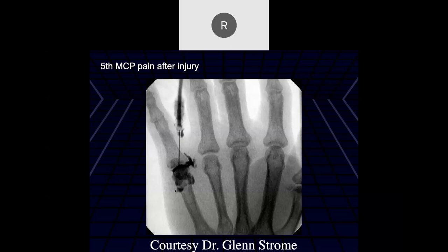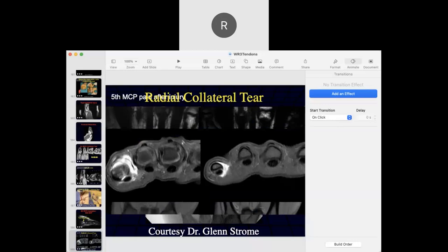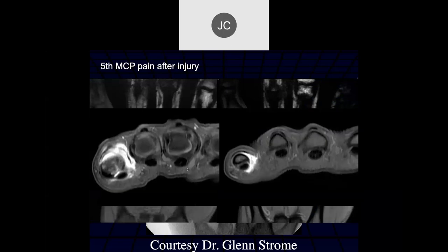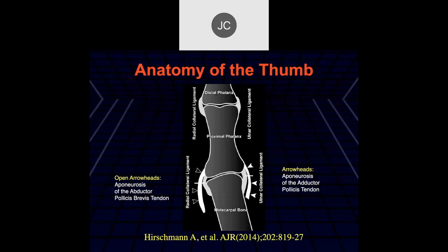Fifth MCP pain after injury with an arthrogram: there's leakage of contrast off the radial side, concerning for a collateral ligament tear. On the MR scan you can see the radial collateral tear. Let's stop here and move over to the thumb on Thursday.